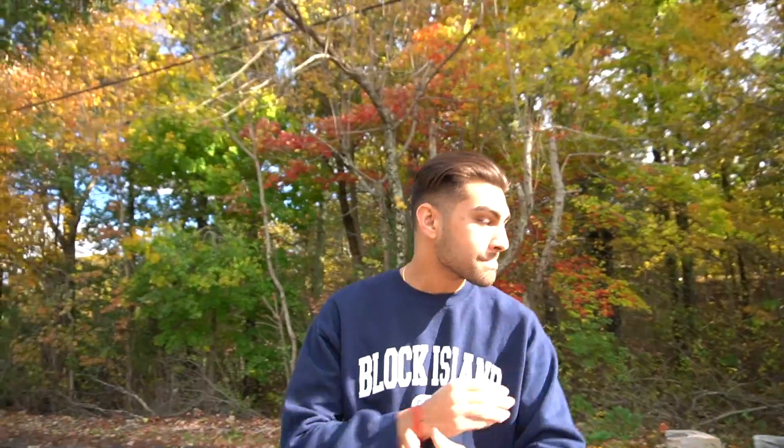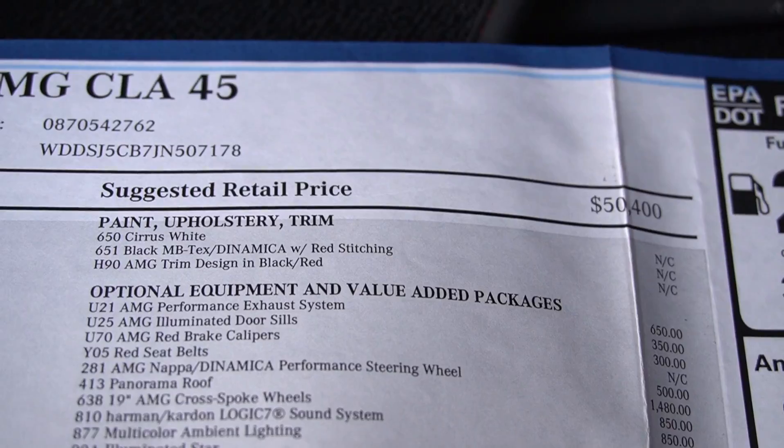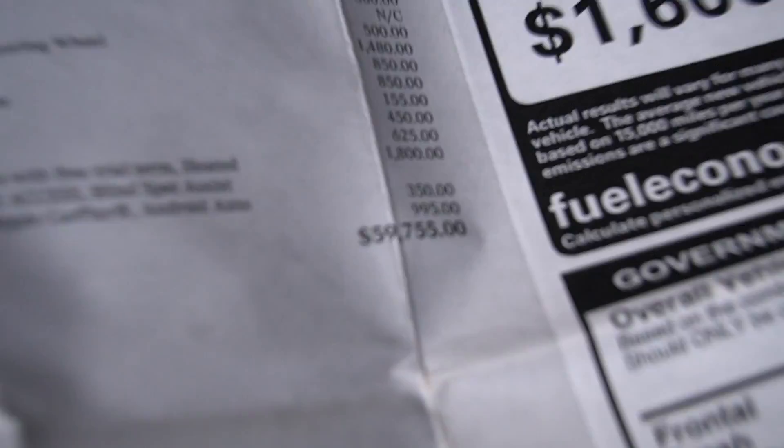Any issues, any problems, things you like, things you don't like about the CLA 45? I guess the price point — by no means is it a very cheap car, but it's a good entry to get into the AMG family. That's definitely one of the best things I love about it. I love just how fun it is compared to just the price. Obviously I'd like to get an E63 and stuff like that, but my favorite thing would be its value proposition. It's just so fun to drive and very low maintenance for just how much fun you're getting back.